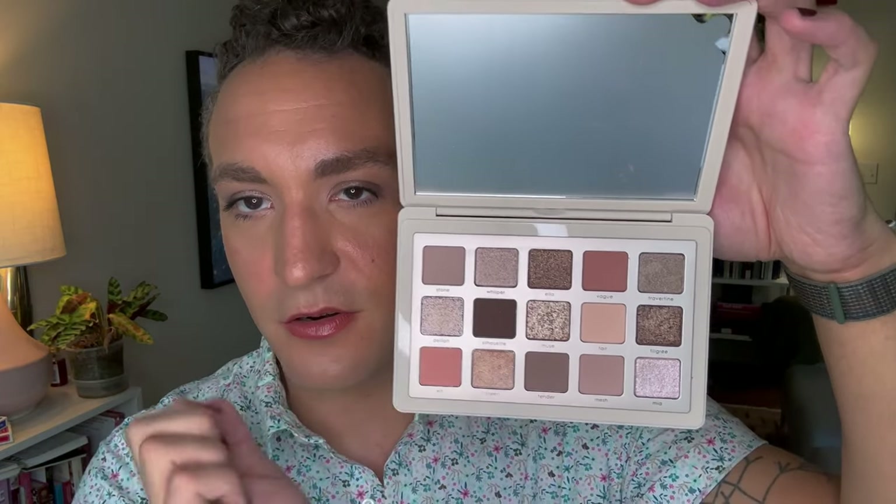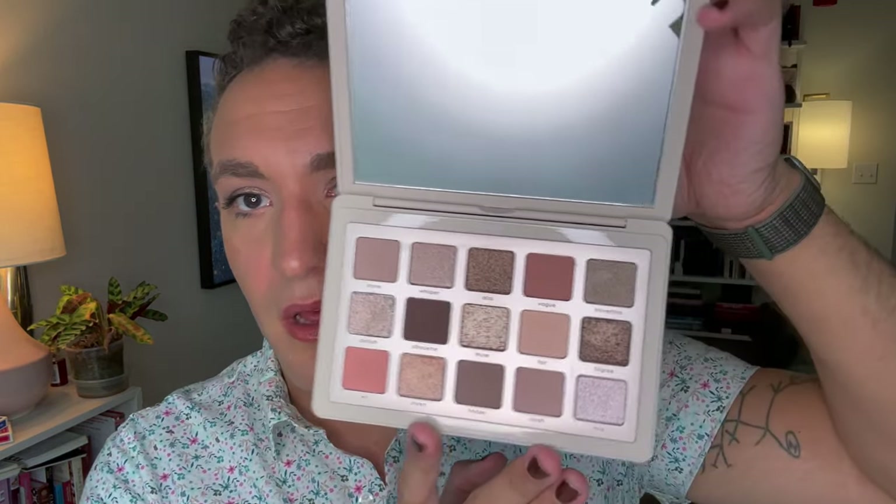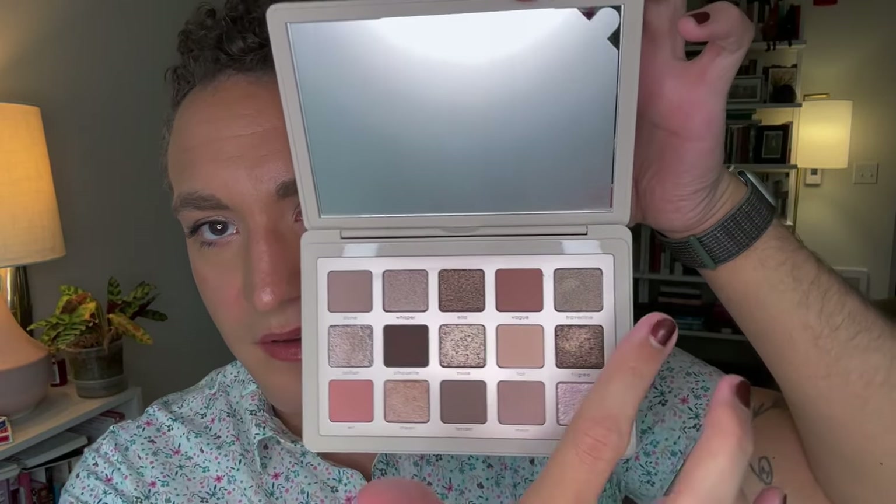All of the mattes are her creamy matte formula that she's known for. Some people find the cream-to-powder hard to work with — it's one of my favorite formulas, so I'm a little sad it's not here. You can see it's got a mix of soft metallics and really sparkly ones. It's really beautiful, really neutral, kind of cool neutral. She describes this as a cool-tone palette with muted rosy and nude shades — muted rosy and taupe, with some browns.